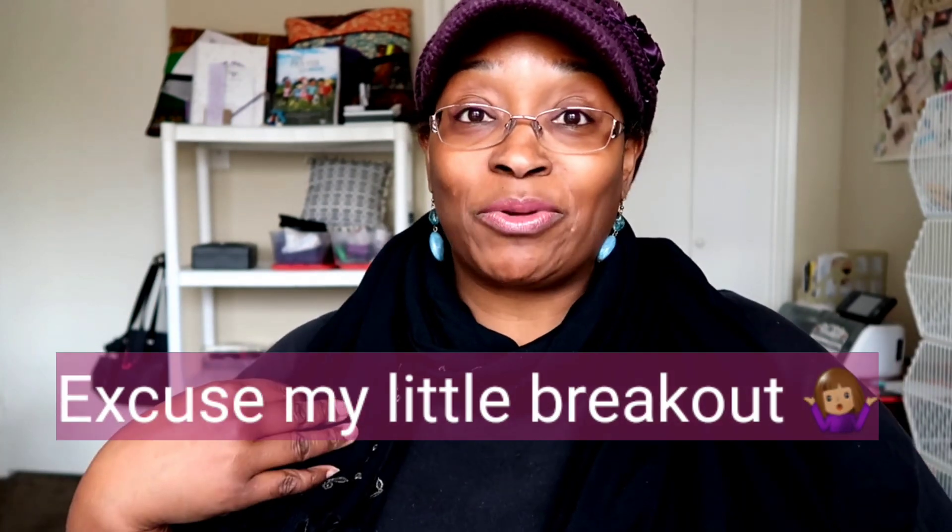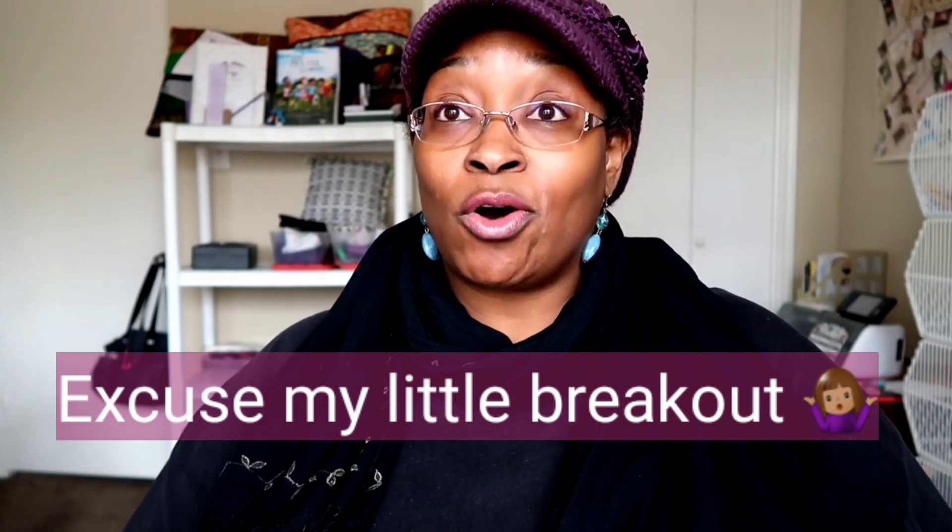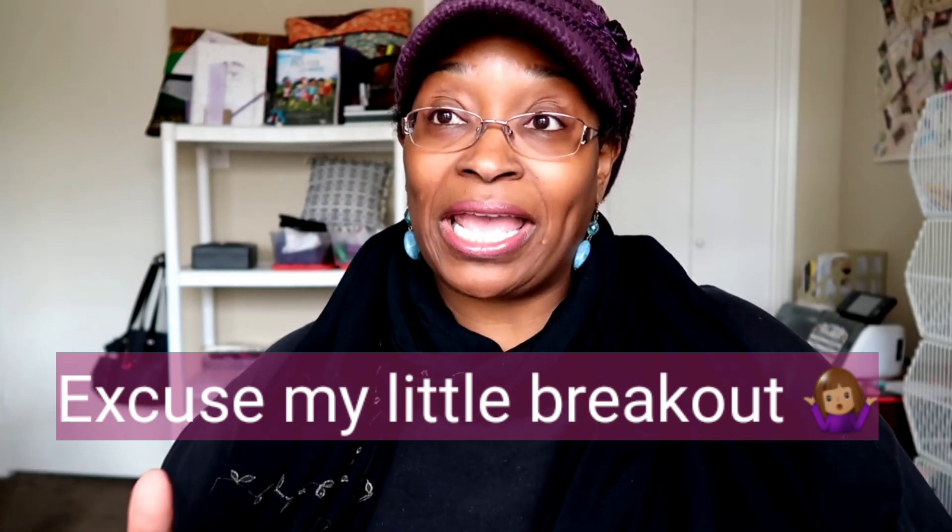Hey everybody, happy Sunday! Welcome back to my channel. We ran some errands today and just got back in the house. It's cool today, a little overcast — the weather's not so bad but it's windy. Anyway, I'm coming in real quick tonight. When you see this, the Packers play — Go Pack Go! It's gonna be a good one. Anyway, let's jump into this video. I have a haul.